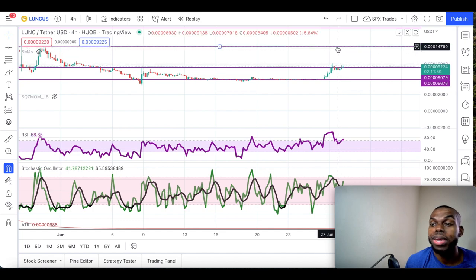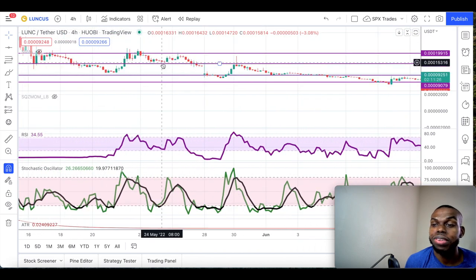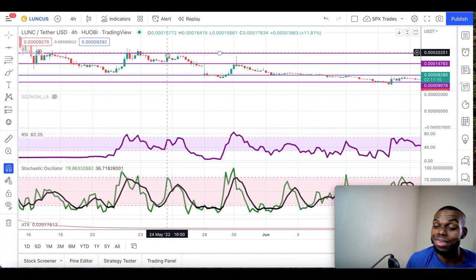Once it breaks out, look for Terra Classic to head to around $0.000147 — around that area, like $0.000146 to $0.000147. That's the previous resistance level right here. After that, the next resistance level to retest will be around $0.0002. Guys, this is amazing — people thought Terra Classic was dead, and it just shows there's a possibility things may recover.